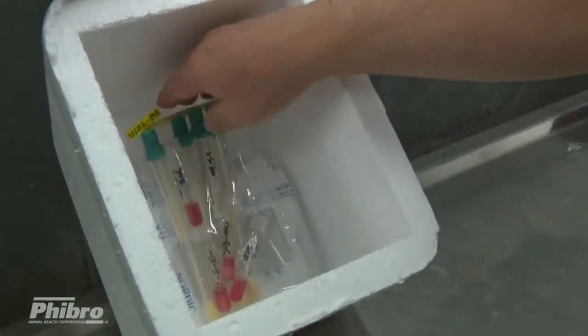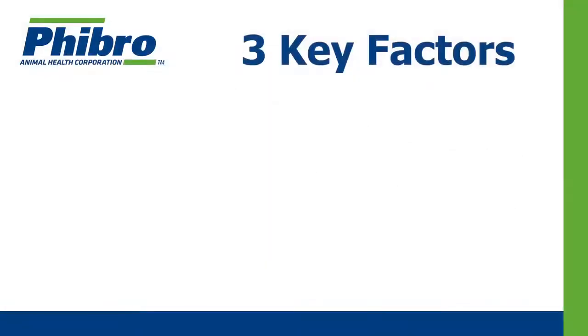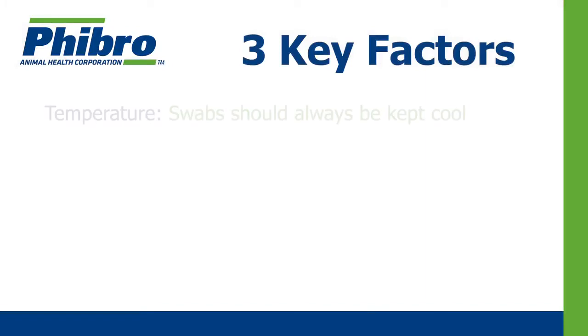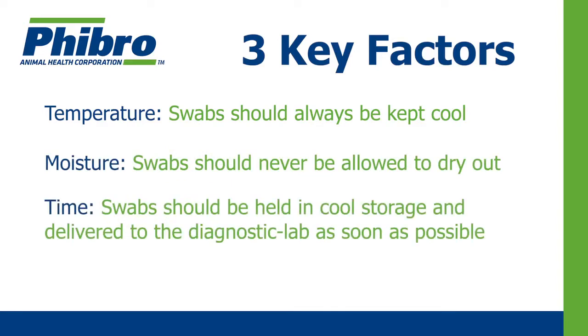From the time a swab is collected until it is streaked out on culture plates, there are three key factors that can impact the diagnostic outcome. First, temperature — swabs should always be kept cool. Second, moisture — swabs should never be allowed to dry out. Third, time — swabs should be held in cool storage and delivered to the diagnostic lab as soon as possible.